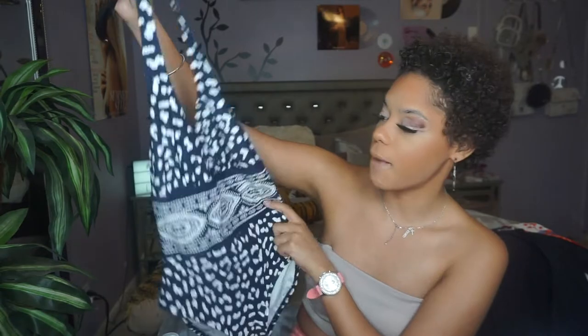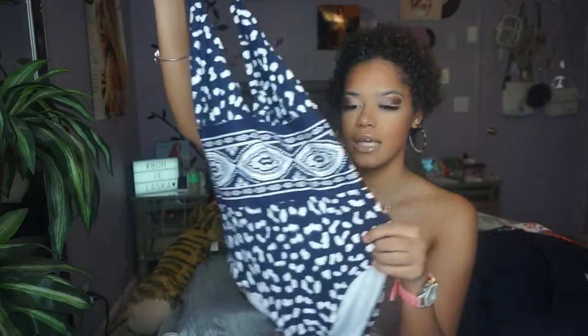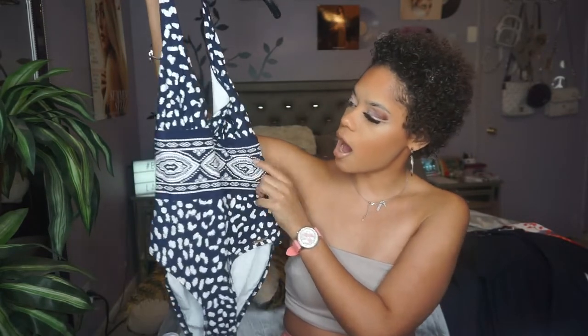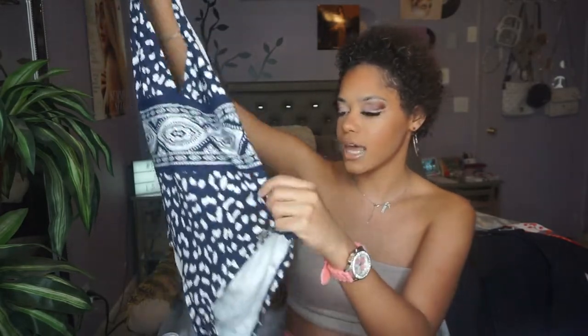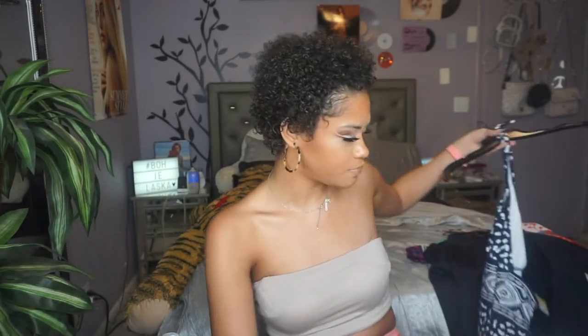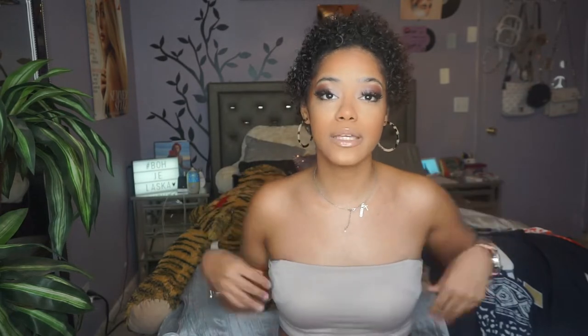Next I have this Michael Kors one-piece bathing suit. I like the pattern and material. I'm not usually a one-piece girl but some I'll tolerate. Originally $114, it was $29.99 at Marshalls and I got it yellow-tagged for $10. It's a size 6. I've gotten Michael Kors swimsuits from Marshalls before — a two-piece bikini — and I love the quality and comfort.